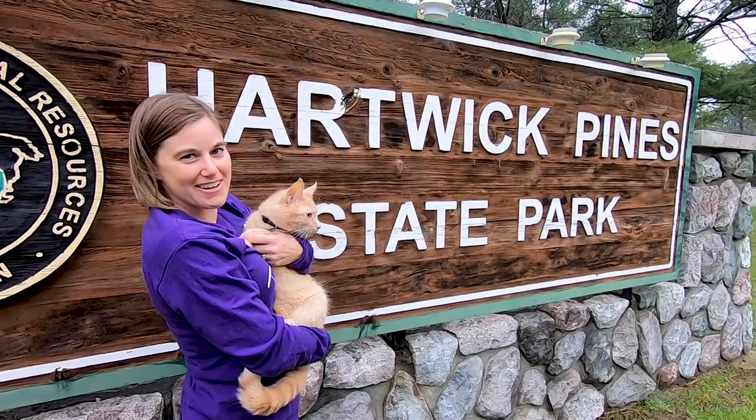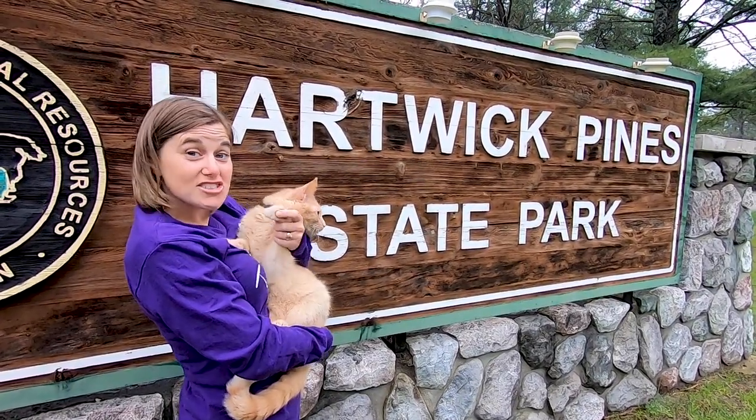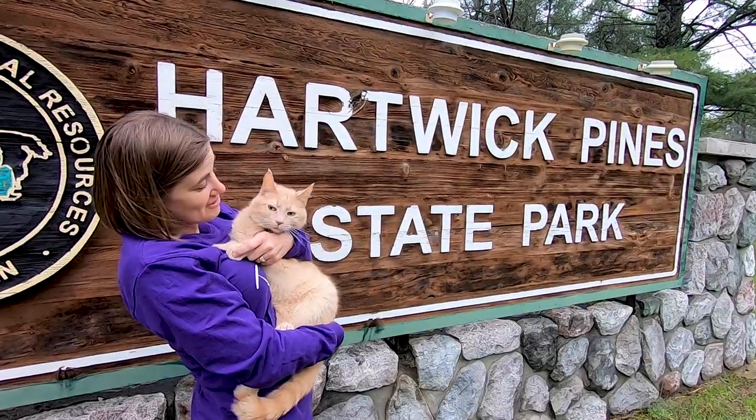Welcome to Hartwick Pines State Park. This is Tigger's first state park. Are you having fun, kitty?